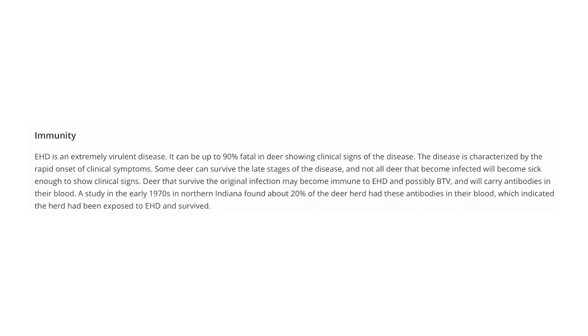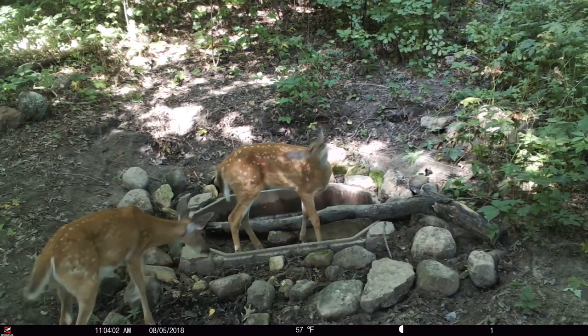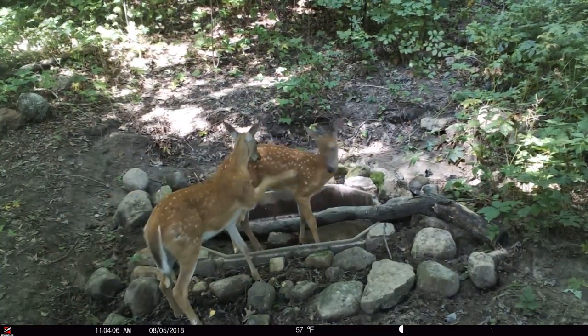EHD will usually, in a small populated area, infect about 90% of the deer in whatever area that gnat is in. So what you have is a giant die-off of the population, and it can be really hard to recover from — sometimes two to three years. The good news is that the 10% average that survives will have an immunity from then on to EHD. The does can actually pass that immunity on to their fawns, so you're getting a couple of generations that are immune to EHD and can hopefully bounce back the population.